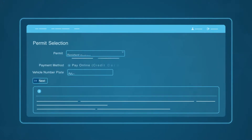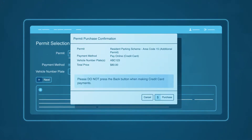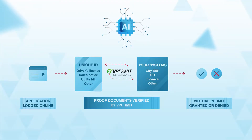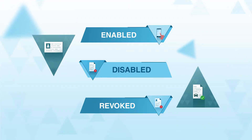Permit applicants can complete their form and submit identification online in just a couple of minutes. Then vPermit automatically cross-checks data with your existing systems to verify identification and eligibility requirements — take licence or registration checks for example.